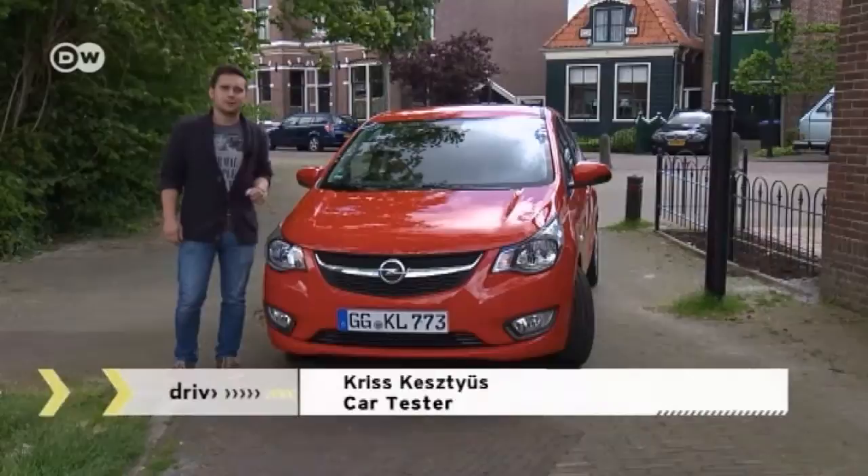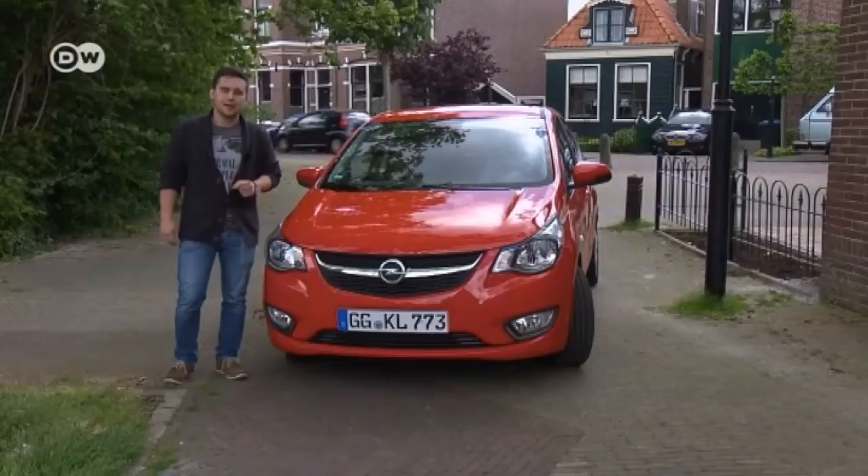Our car tester Chris Kestius is checking out the newest and smallest Opel, the Opel Karl. It's just 3.8 meters long but still sports five doors. He'll show us what it can do.